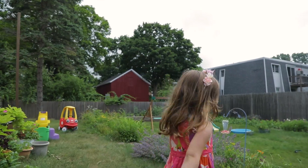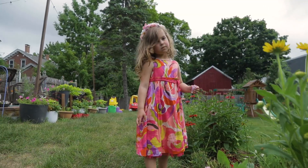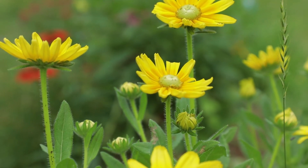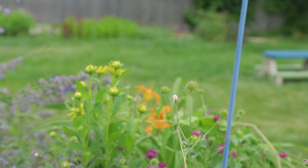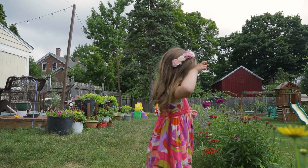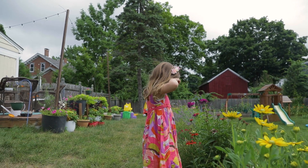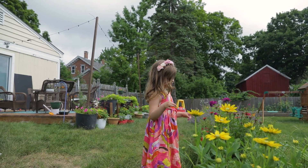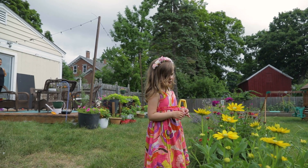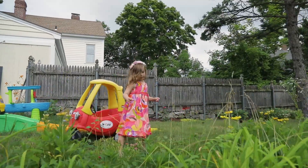And this is our foxglove. And these are more black-eyed susans. Back here is yarrow. More snapdragons. And more coleus. And johnny jump-ups.